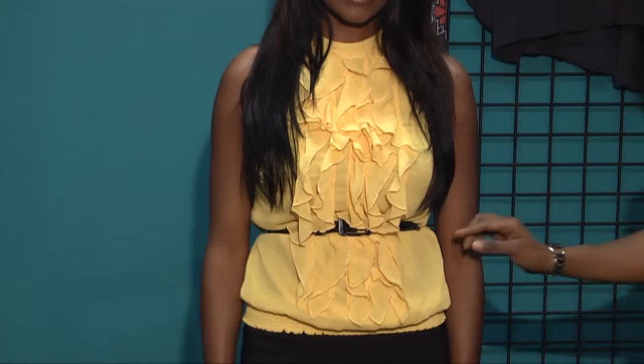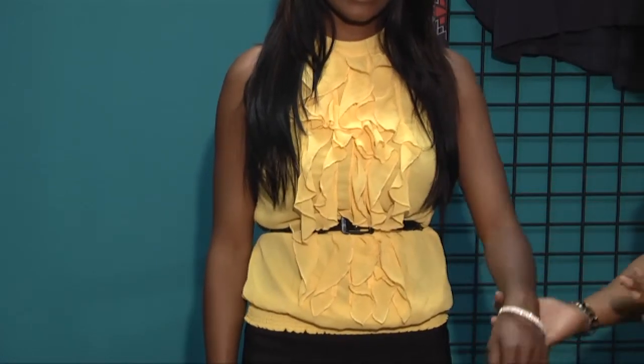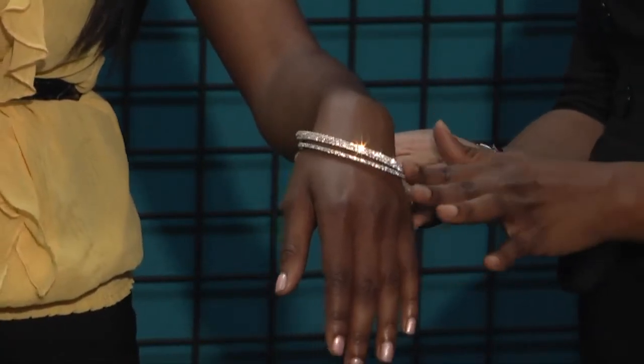To create a more evening look, we remove our jacket and we're left with our beautiful ruffled yellow blouse. To add a little more creativity, we place a small belt around the waistline, and for an added touch of glitz, we have the perfect bangle.